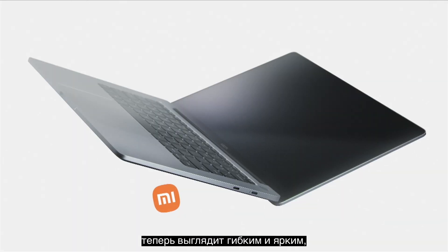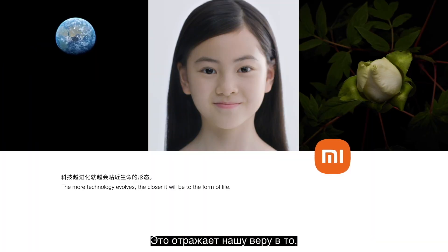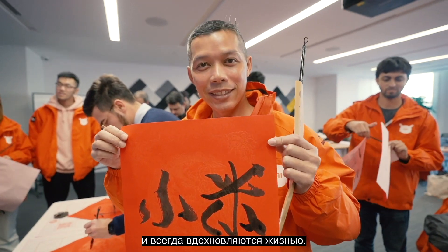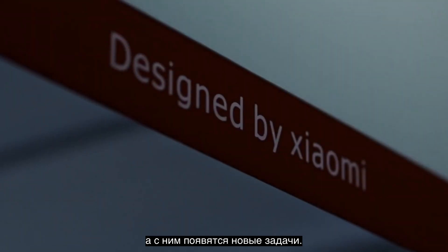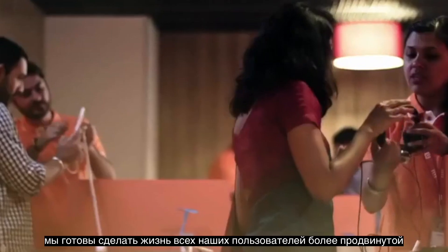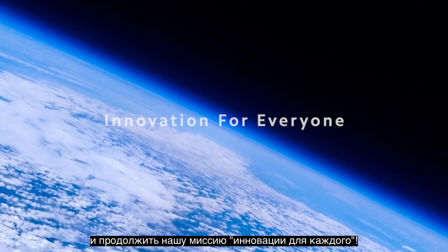You will find that our new logo now appears both flexible and vivid in different scenarios — it's more alive. This reflects our belief that Xiaomi technology is alive and is always inspired by life. A new and exciting decade for Xiaomi has now begun, and with it will come new challenges. Together with our new logo, we're ready to bring a smarter life to all our users and continue our mission of innovation for everyone.